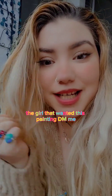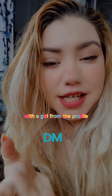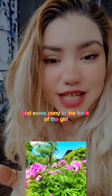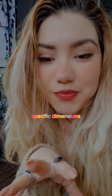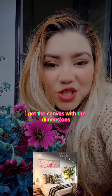The girl who wanted this painting DM'd me and said she wanted a special painting with a girl in profile, with colors pink, white, and gold, and some ponies in the front of the girl. She also said she really needed these specific dimensions because she wanted to place it above her bed.